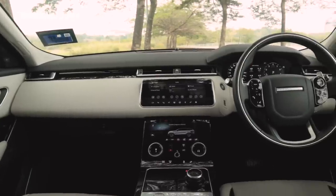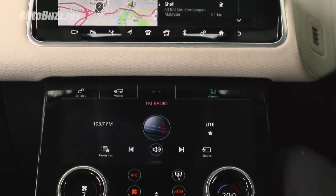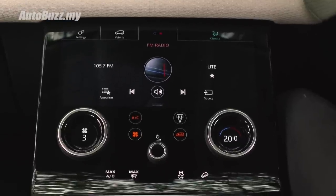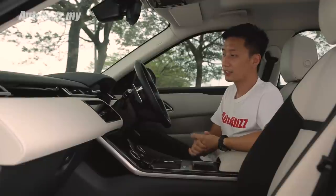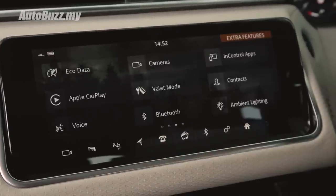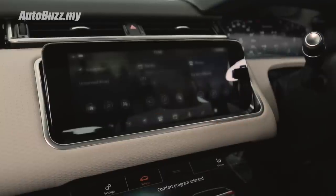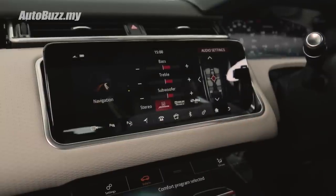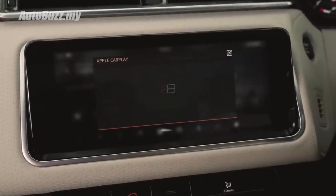You also notice how clean the instrument panel and centre console is, except for three knobs to control the radio volume and air conditioning. You have a screen up here for multimedia displays, auto parking features, different camera angles, ambient lighting, the very impressive Meridian sound system, and Apple CarPlay only — although I've been told that Android Auto is on the way.